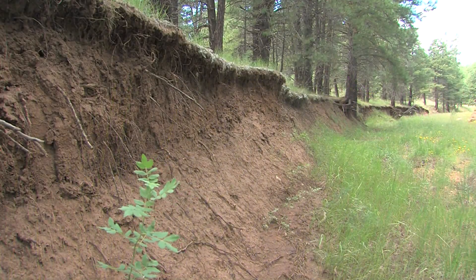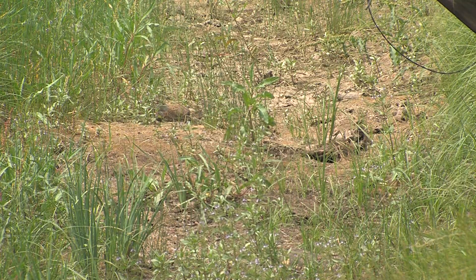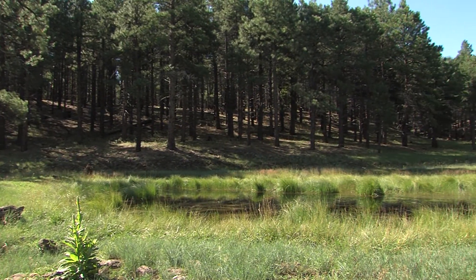Now, deeply eroded gullies quickly whisk water away. Dry meadows carry only memories of old stream channels. And scientists, like NAU's Dr. Abe Springer, say our overcrowded pine forests are draining our wetlands.